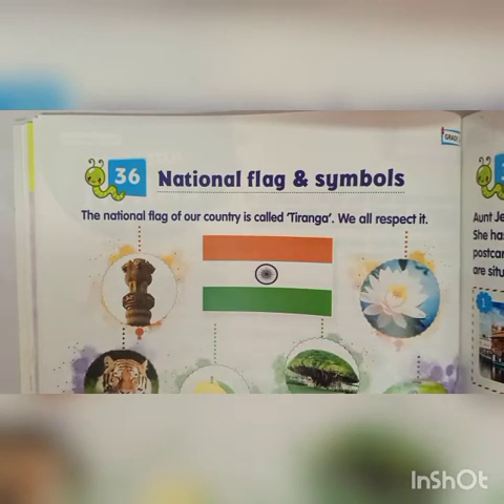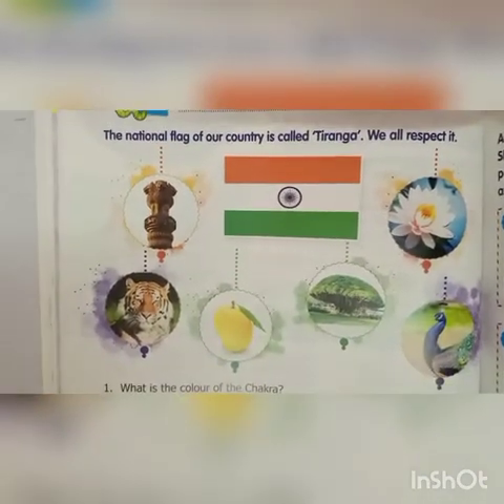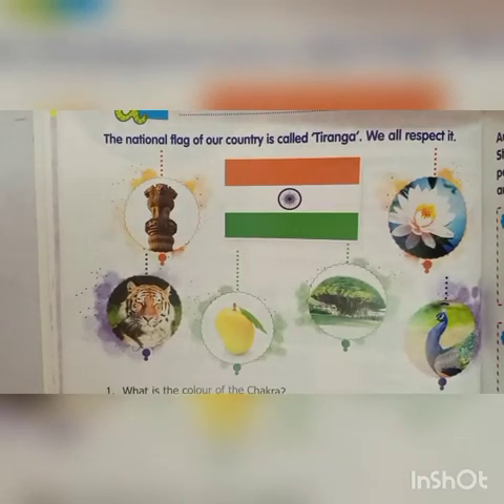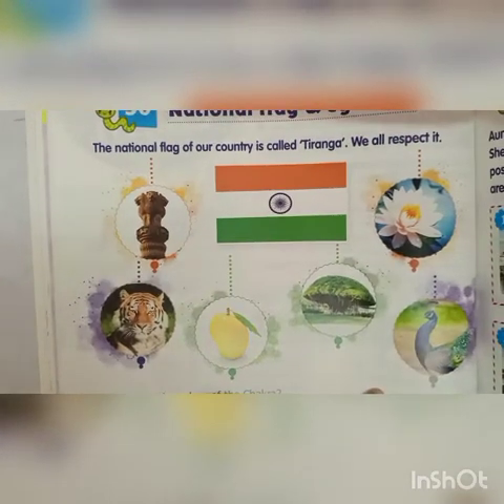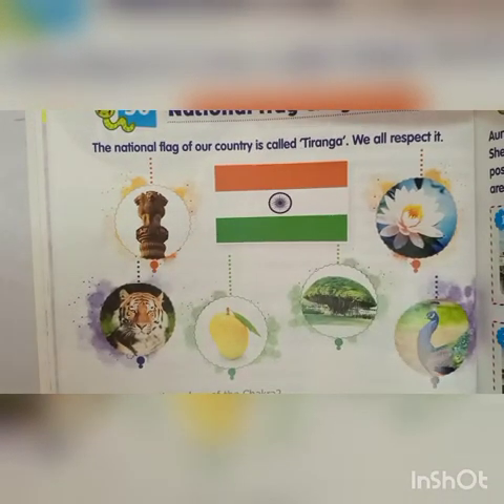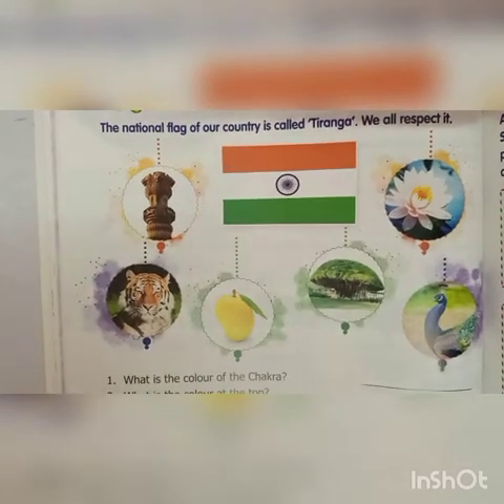The national flag of our country is called Tiranga. We all respect it, right? The first question is: what is the color of the chakra? The answer is navy blue. What is the color on top? That is saffron. How many colors does our flag have? Three.